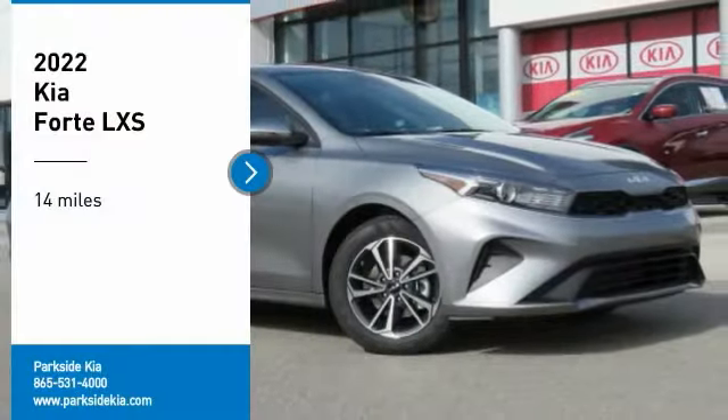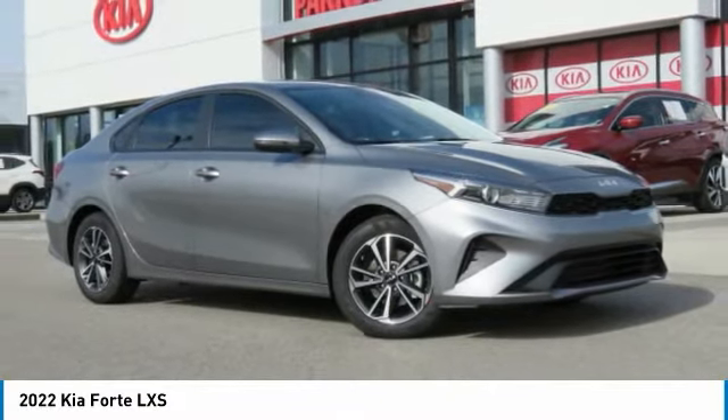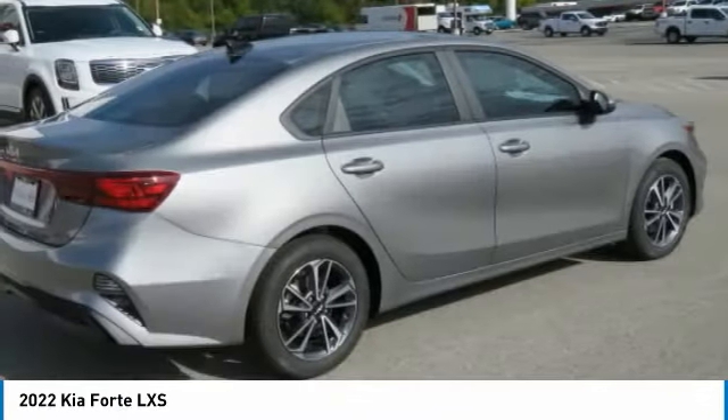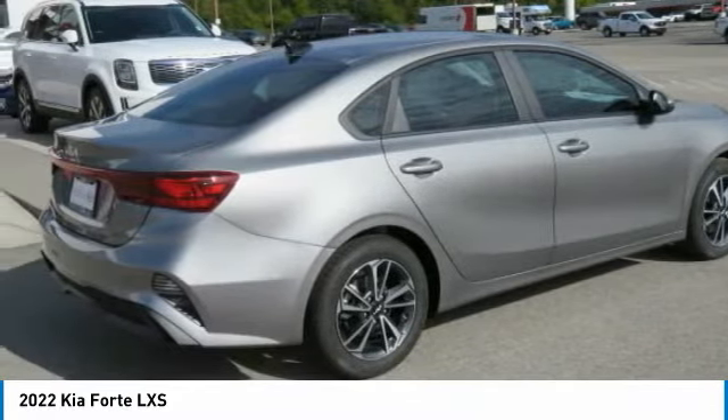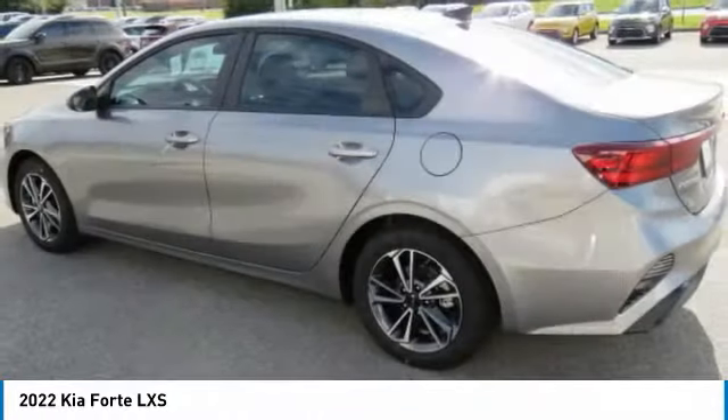You are going to love the 2012 Forte. If you're looking for a trendy and feature-laden compact sedan, the Kia Forte is for you. It offers an exceptional combination of innovative design, high-quality engineering, and outstanding value.